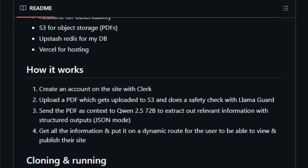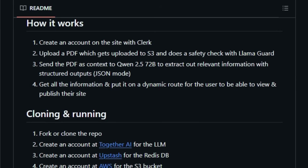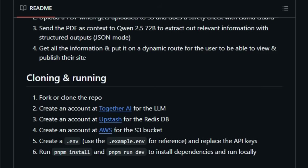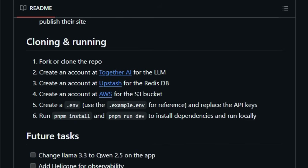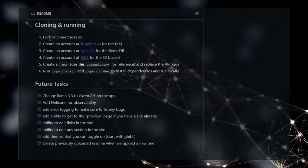The focus here is on speed and ease of use, allowing you to establish your online presence without needing any coding knowledge. You just create an account, upload your PDF, and Self handles the rest, putting your professional story online in a visually appealing and easily shareable format. This blend of AI-driven content extraction and a modern web framework makes Self a truly unique and valuable tool for anyone looking to quickly create a personal website from their LinkedIn profile.